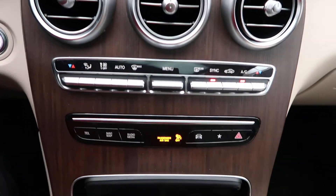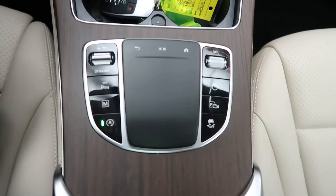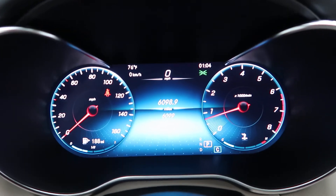Dual climate controls, hard keys for the media display, wireless charging, USB ports, touchpad for the infotainment center, and dynamic selects for different driving patterns. This GLC has 6,099 miles.